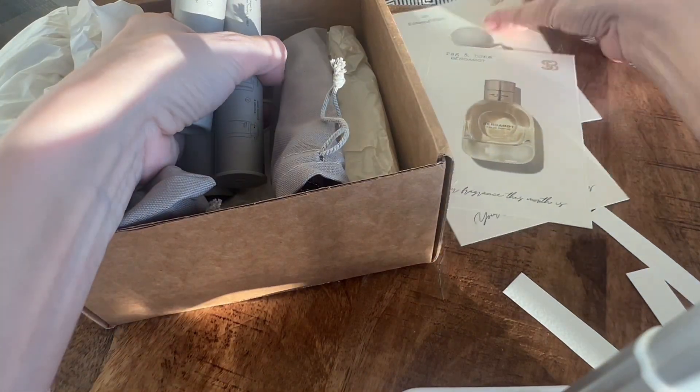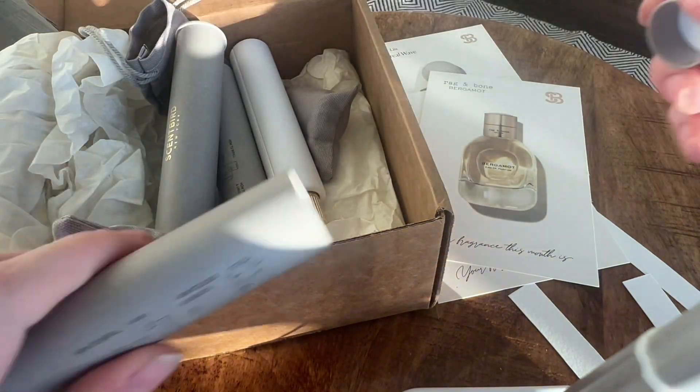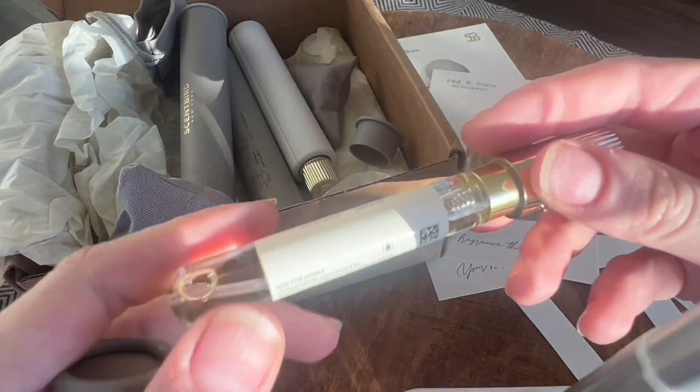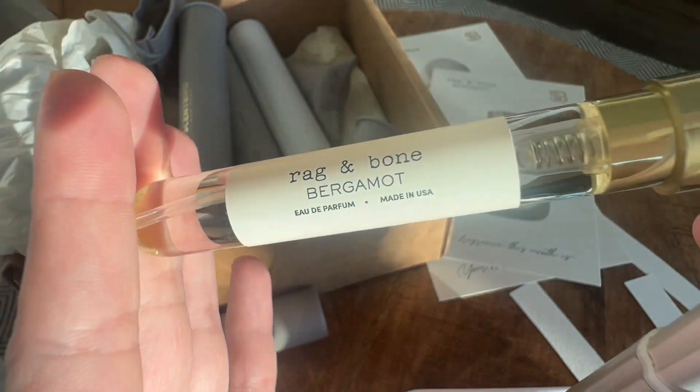How many cards do I have left? I only have three cards. Next, we have Rag and Bone Bergamot. I really enjoy amber from this line.